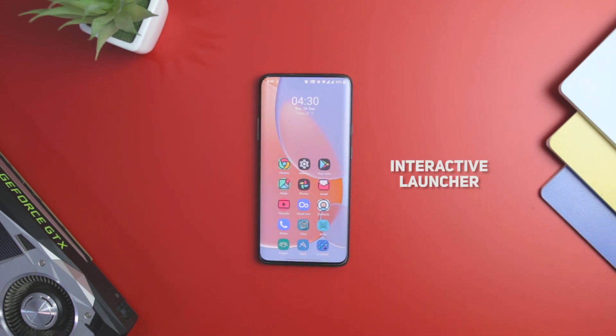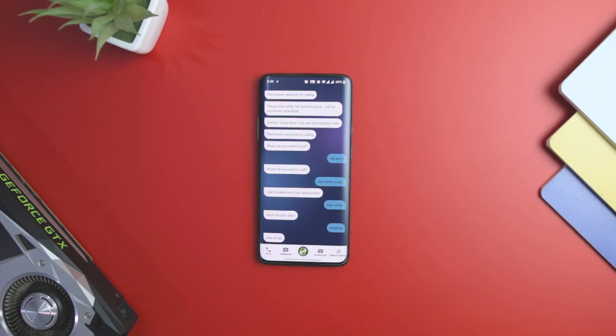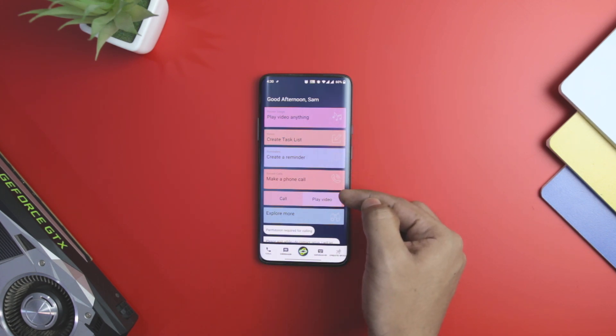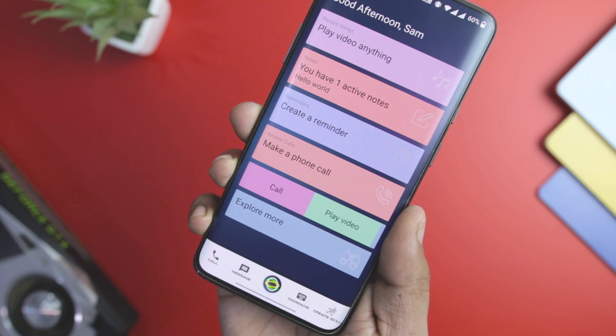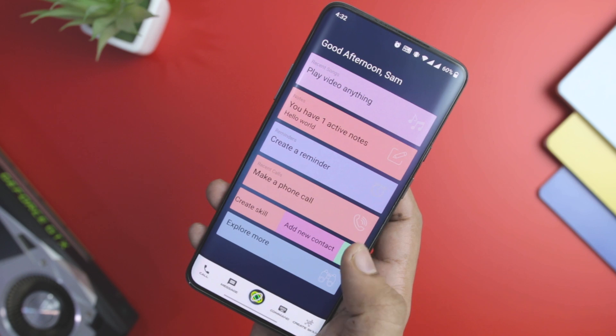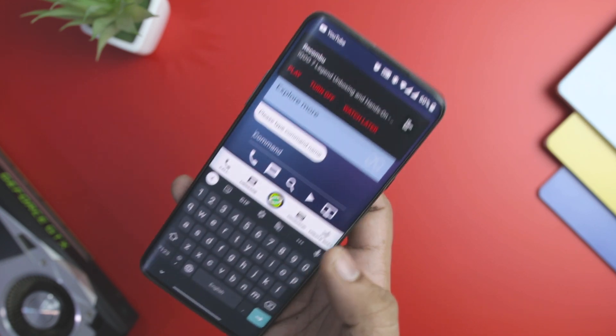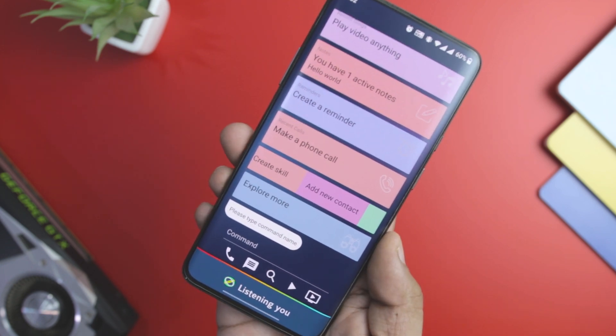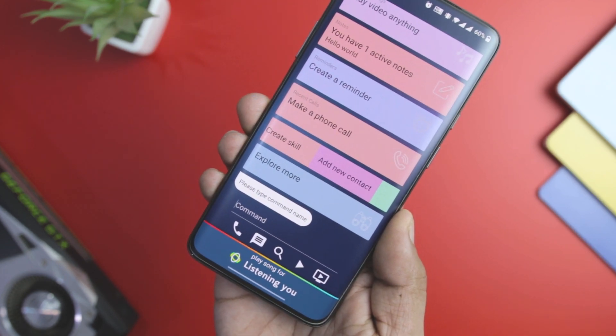Interactive Launcher doubles up as an intelligent assistant that can perform every basic function without requiring elaborate commands. It is a voice assistant embedded on top of a home screen launcher. For older Android devices, this is a boon as you get to experience voice assistant features.